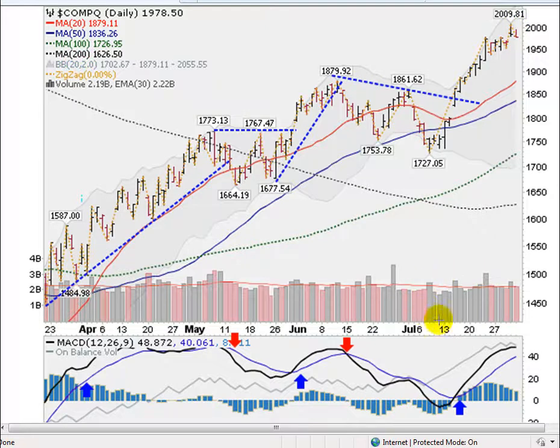Down here we'll see all these gray bars — these are the up days — so the NASDAQ had a string of 12 consecutive up days. I don't think an index has done that for quite a while, so very impressive.